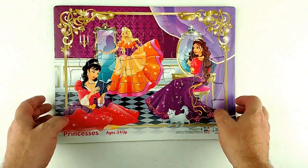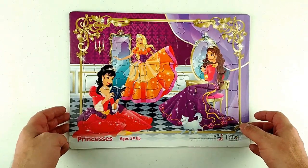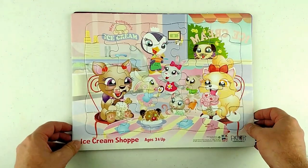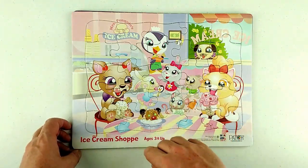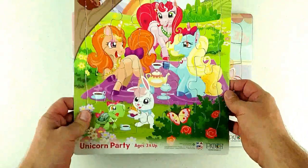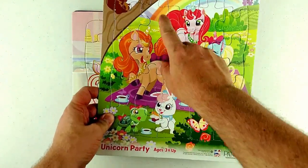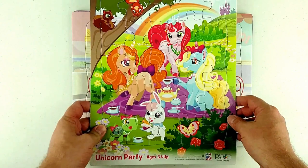Hey guys, it's good to have you with us today. We have three puzzles for you: the princess puzzle, the ice cream shop puzzle, and the pretty penguin, puppy, kittens, rabbits, and all kinds of cool stuff. Then we have the unicorn party with some turtles, squirrels, and of course the unicorns.